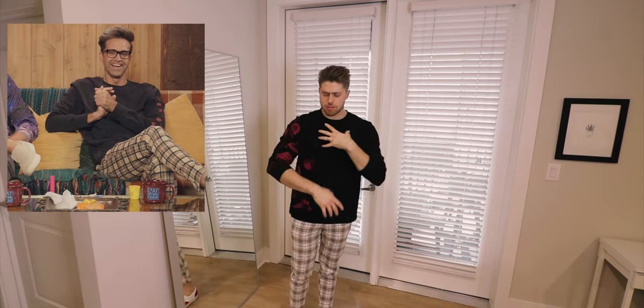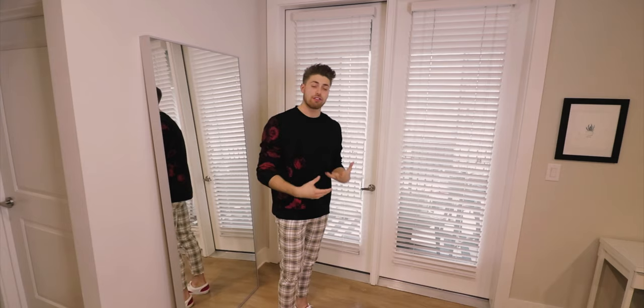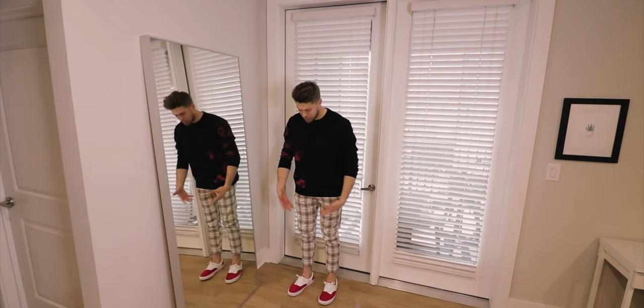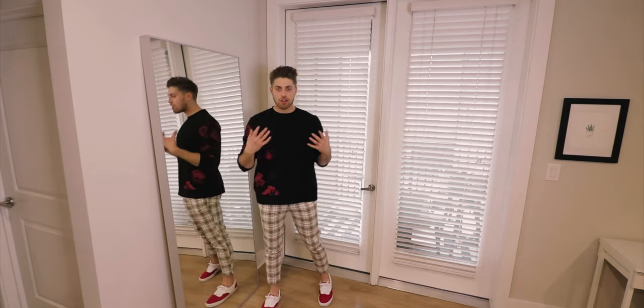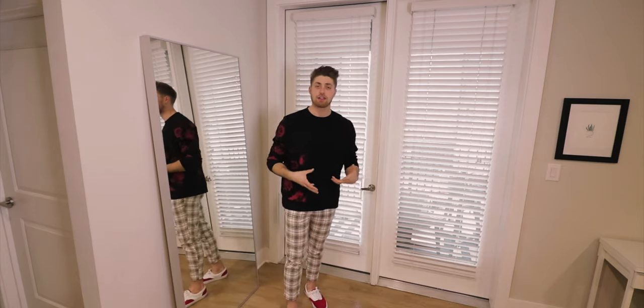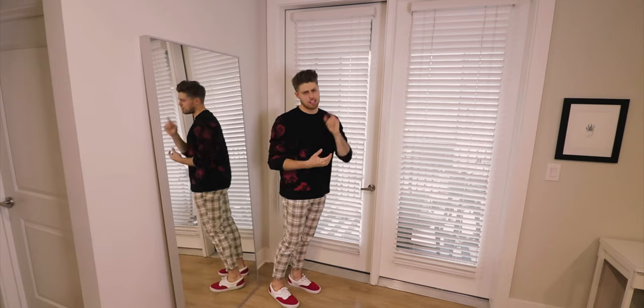Alright, here we have outfit number one. This is from a recent episode of Let's Talk About That where Link was wearing a black crew neck with a rose pattern, plaid trousers, and teal flip-flops. It's a really sick outfit — very casual. I got this black crew neck sweatshirt with the rose pattern from H&M for about 30 bucks, and these cropped plaid trousers from Zara. Instead of the teal flip-flops I swapped them for red and white Vans. Overall a really solid look.